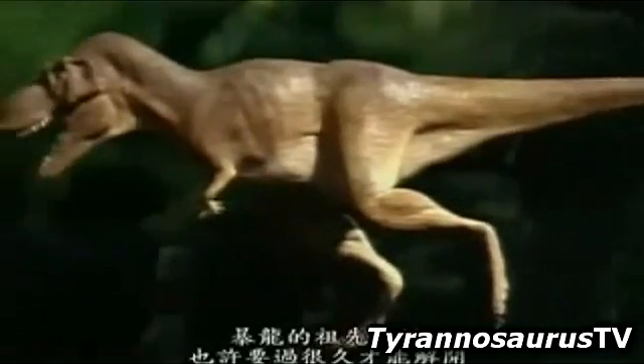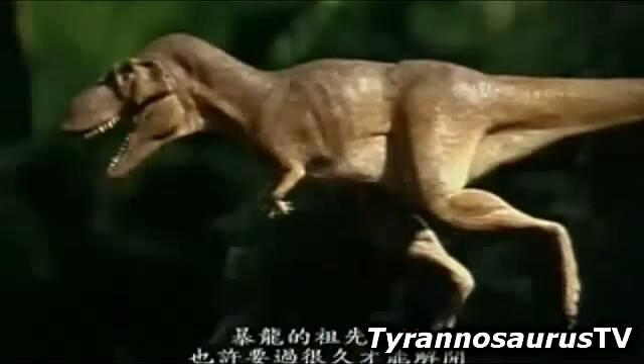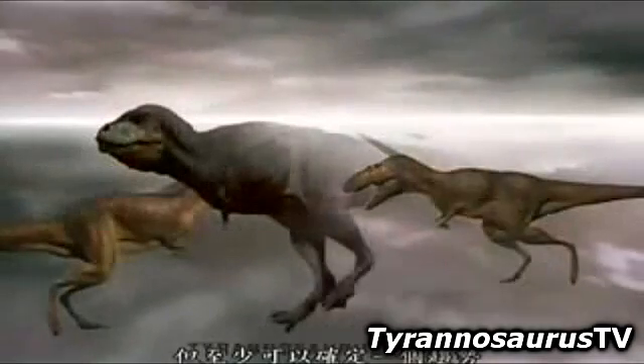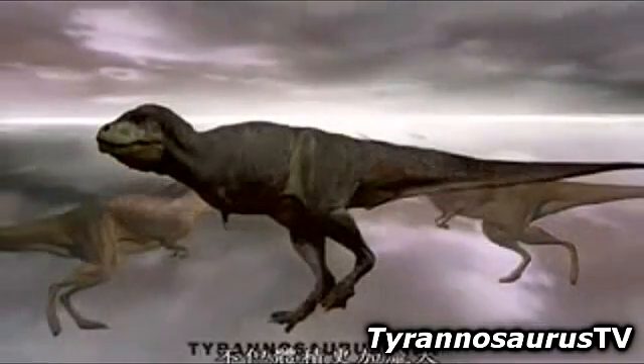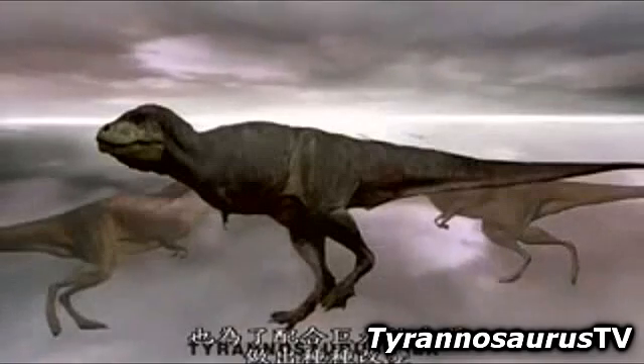The ancestry puzzle may take a long time to solve, but one trend is clear. As the tyrannosaur family evolved, they not only grew larger, they changed to cope with their increased size.